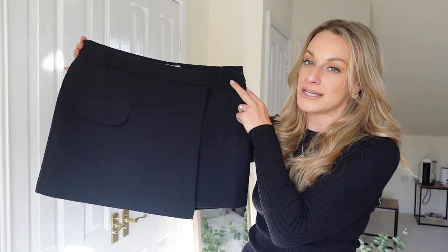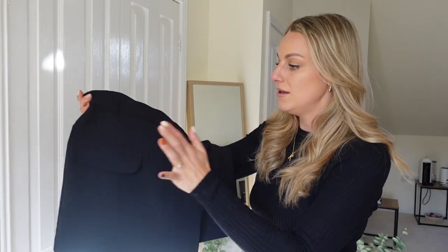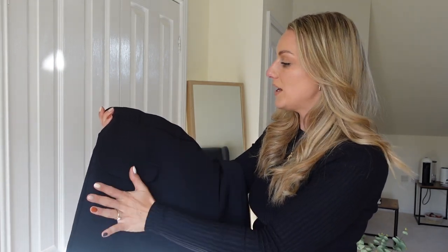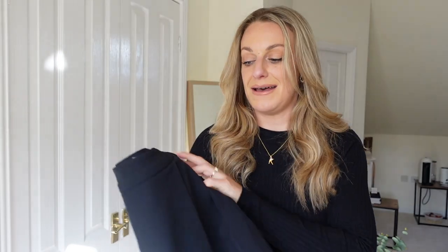It's a really cute, classic mini skirt — I think this is the classiest mini skirt you'll ever see, apart from maybe a Chanel one. It's got a fake pocket and belt loops so you could put a little belt in, make it cute with a tucked-in jumper. Pop on some tights and nice high boots — I think that would look amazing. Really versatile, really affordable. Let me know in the comments if you think I should keep it or not!